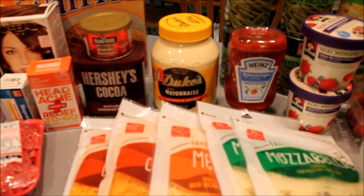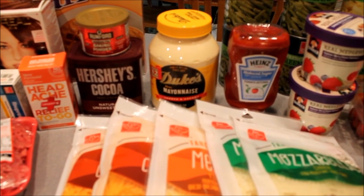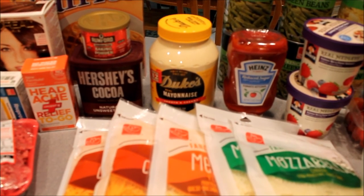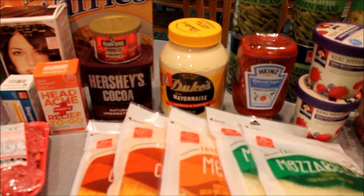Duke's is the only mayonnaise I've found that has no sugar in it, so I started buying that. I also got the reduced sugar ketchup, which is sweetened with erythritol — so that's great for on-plan.